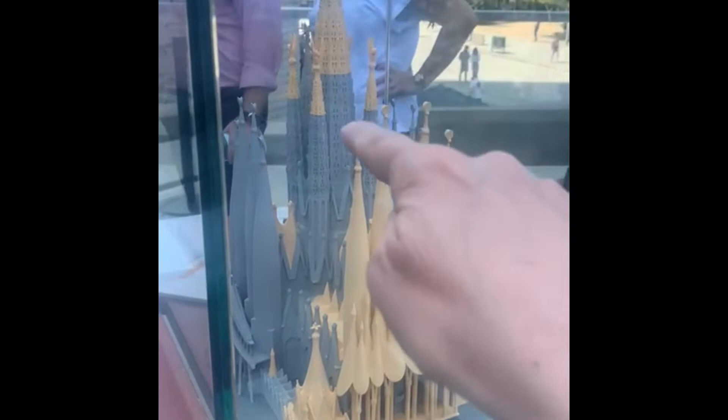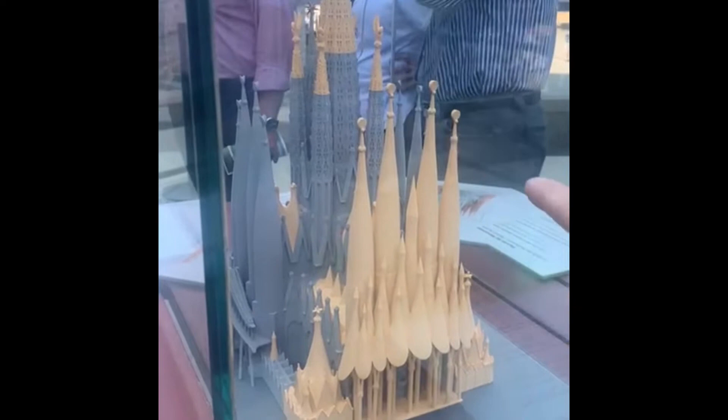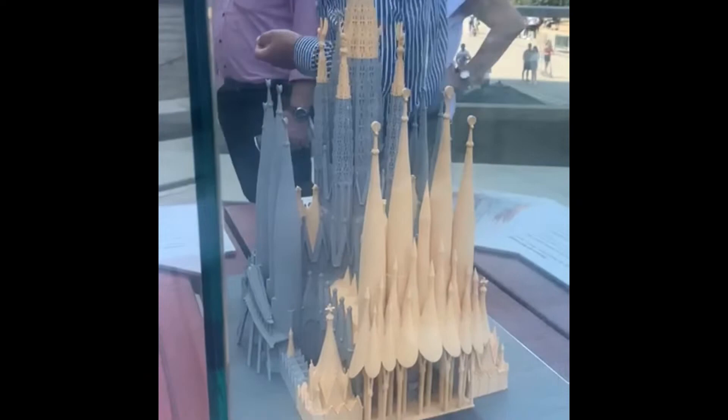Hello from Barcelona! We are continuing our tour of Sagrada Família Church. Here is the model showing all 18 towers to be built: the Jesus tower in the middle, four towers around it for the four evangelists, and 12 towers around those for the 12 disciples. We have now finished approximately 80% of the construction.